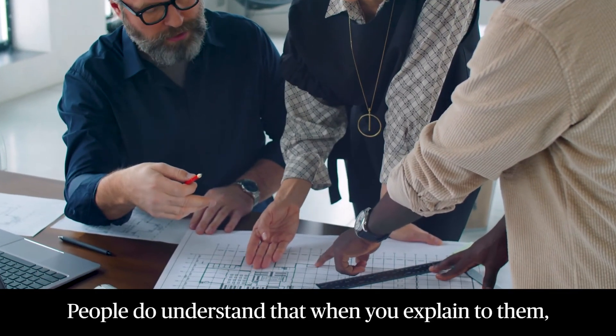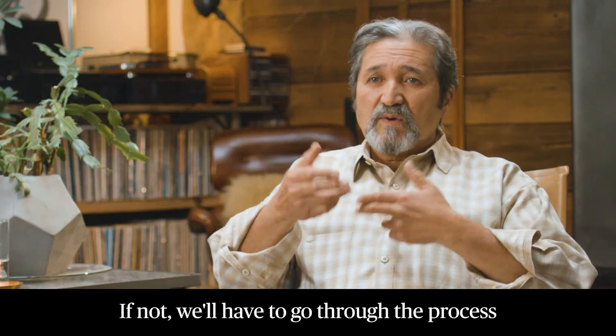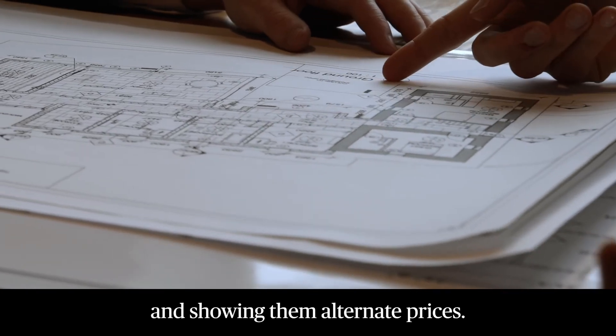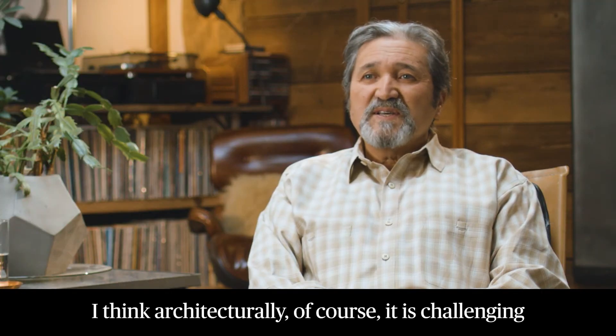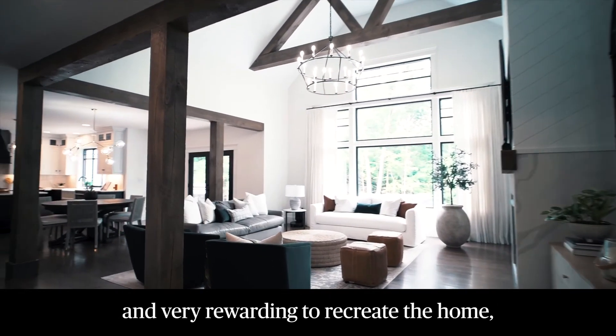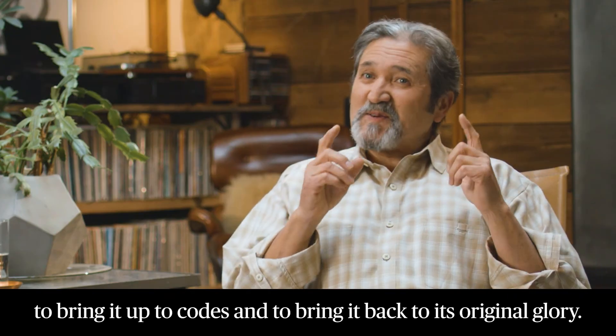People do understand that when you explain it to them — probably they are educated already. If not, we'll have to go through the process of coaching them and explaining and showing them alternate prices. I think architecturally, of course, it is challenging and very rewarding to recreate the home, to bring it up to codes, and to bring it back to its original glory.